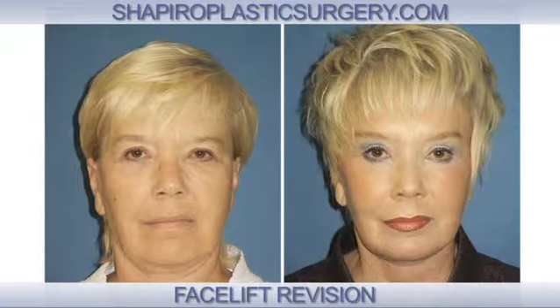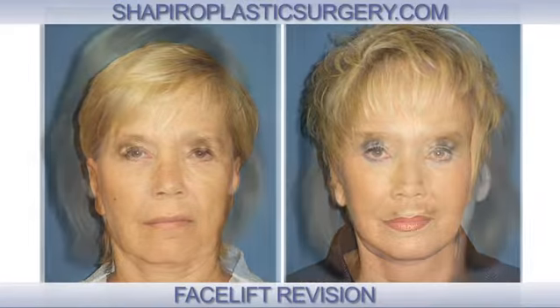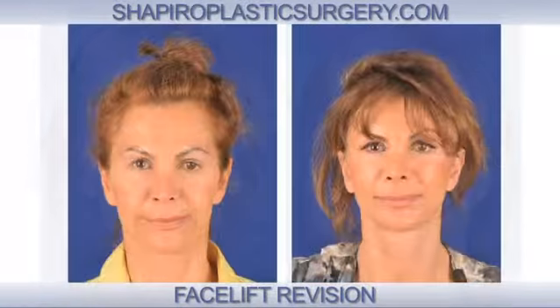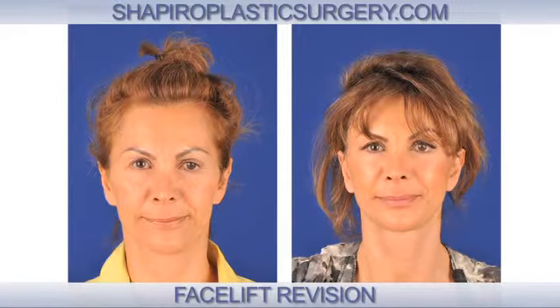My facelifts, when I perform them — especially in patients that have had them before — will make someone look like they have more volume in their face, more voluptuous and more beautiful. I achieve this by performing more contemporary techniques that achieve a more youthful, more voluptuous face without pulling the skin.